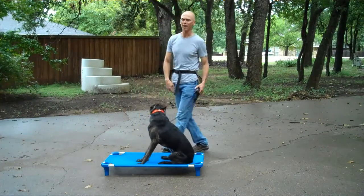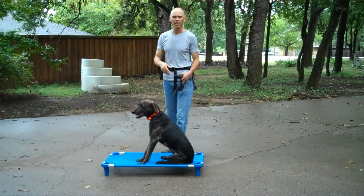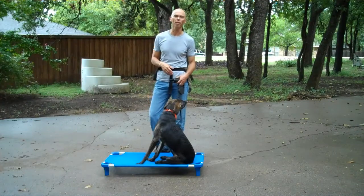He's an athletic dog. I think later on I'll be having him jump up and down off of things, and I'll get some of that on camera. Dogs like this usually like that kind of work. Anyway, that's where we're kind of starting off. Thanks.